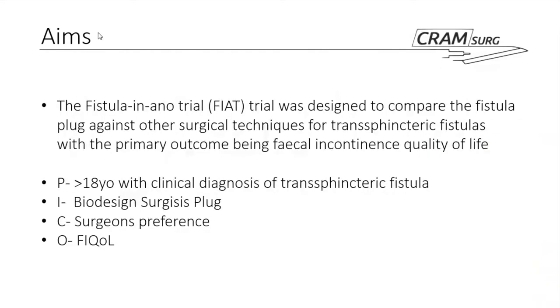The trial was designed to compare the fistula plug versus the other surgical techniques Gio mentioned, with the primary outcome being faecal incontinence quality of life. The population would be patients over 18 years old with a clinical diagnosis of transsphincteric fistula; the intervention would be the Biodesign surgesis plug; the comparison would be surgeon's preference — whichever surgical technique — and the outcome again would be faecal incontinence quality of life.